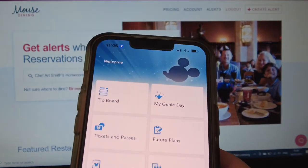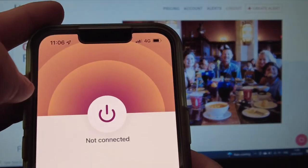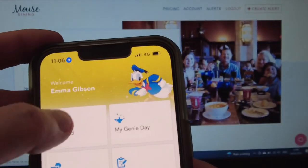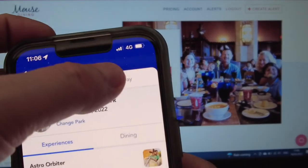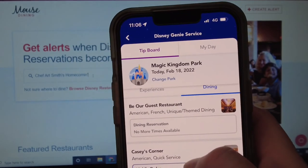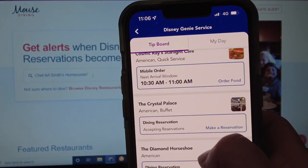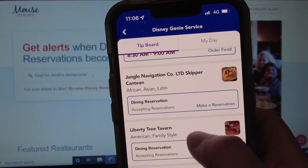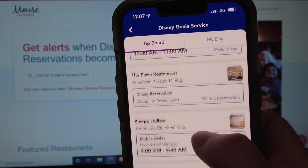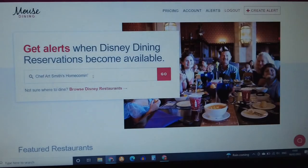The other thing to know is that reservations open up all the time because people cancel or change plans. In the My Disney Experience app, go to the tip board and look at dining. In Magic Kingdom alone, Crystal Palace, Skip a Canteen, Liberty Tree Tavern, The Plaza, and Tony's Town Square are all accepting reservations right now, and a lot of them have walk-ups too.